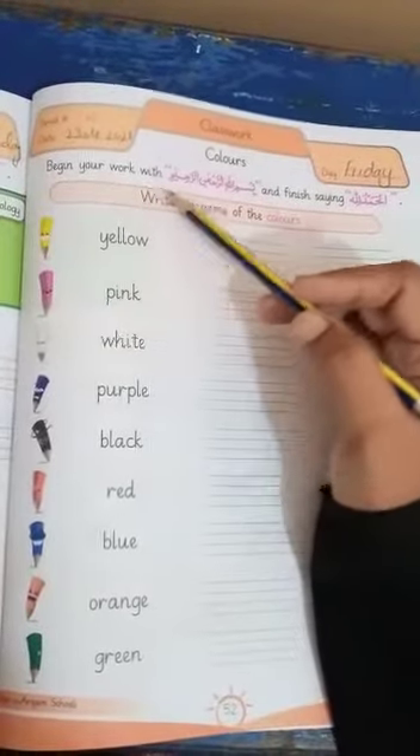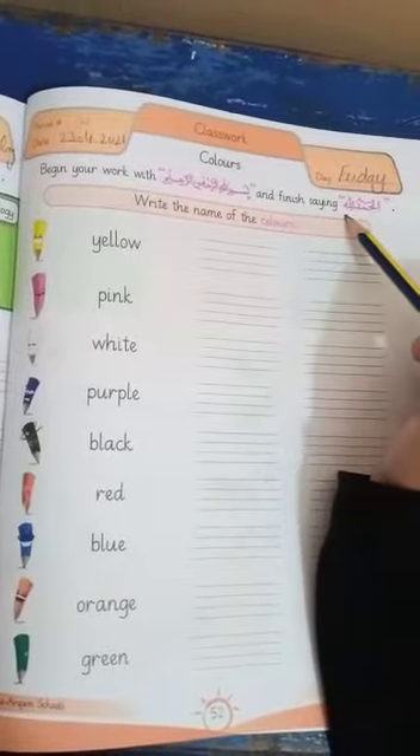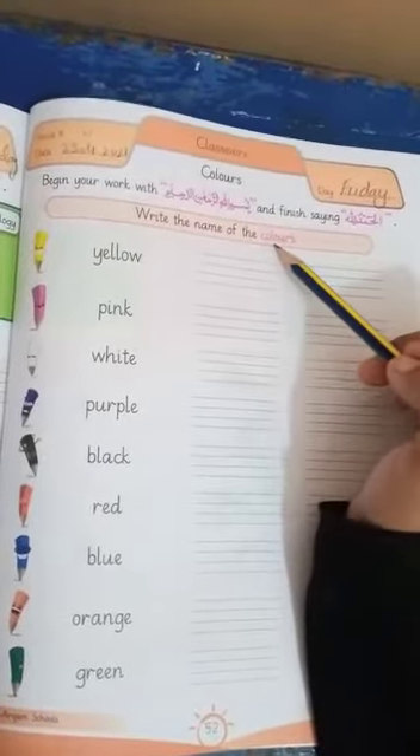Begin your work with Bismillahirrahmanirrahim and finish saying Alhamdulillah. The question is: write the name of the colors.